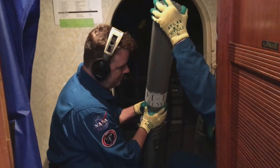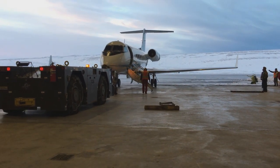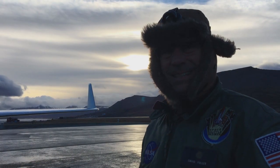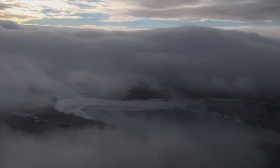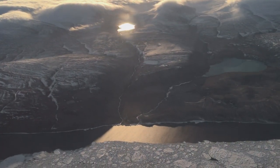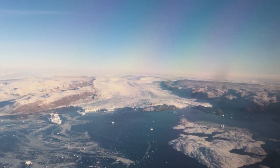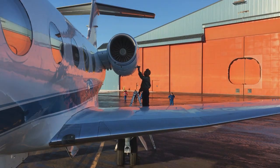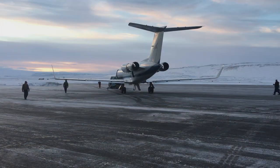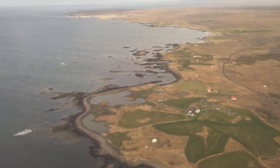After dropping several dozen probes over the course of three or four days and picking up about 50 probes from Thule, we flew to Svalbard, Norway, a small island off the northeast coast of Greenland. From there we were able to complete the northeast part of the survey, at least the parts that weren't covered with ice, and then flying across the northern edge of Greenland and surveying along the northern coast on our way back to Thule. Then we spent several days in Thule completing the northwest part of the survey, before yesterday flying right across the Greenland ice sheet to Iceland and landing here in Keflavik.